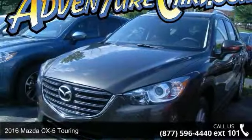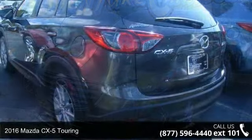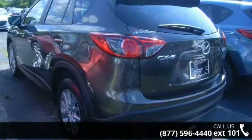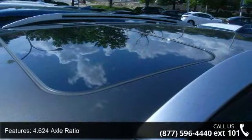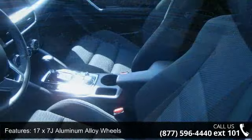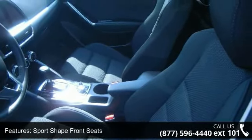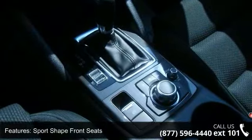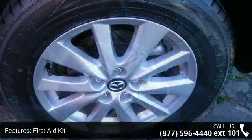Arrive in style with this 2016 Mazda CX-5 Touring. If you are looking for a first-rate auto, this one could be yours today. This vehicle's top features include 4.6 to 4 axle ratio, 17x7J aluminum alloy wheels, sport shape front seats, first-aid kit, four-wheel disc brakes, six speakers, air conditioning, electronic stability control, front bucket seats, and front center armrest.